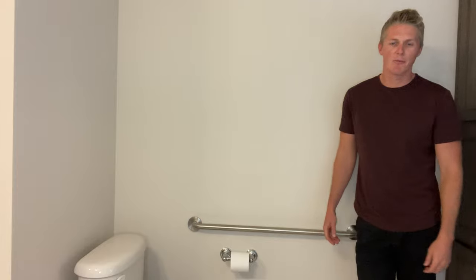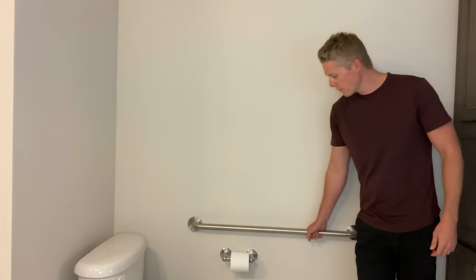We're in the bathroom and right beside the toilet you'll notice on the wall we've got this grab bar. The use is pretty self-explanatory, but what you need to know is they are available from the factory. You don't have to go out and buy it after the fact. You can get it right from the factory, pay less, and they'll install it so it's ready to go when the home arrives.